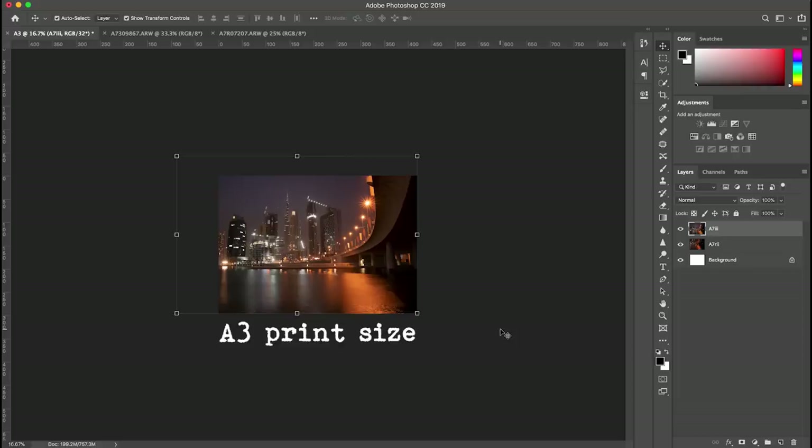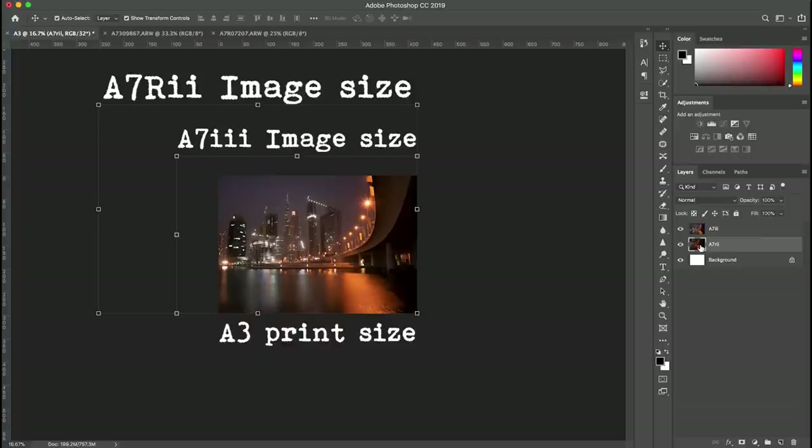There's a massive difference in megapixels! If you look at the actual size difference when it comes to printing — this is an A3 template and you can see the size of the A7III image, and this is the A7R2 image. There's no scaling on this; this is the actual size. This is the difference between 24 megapixels and 42 megapixels.